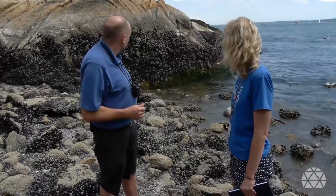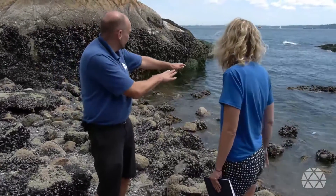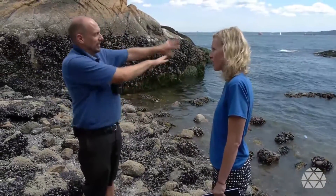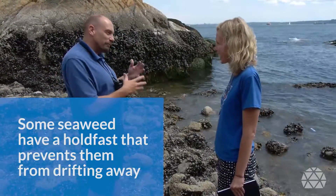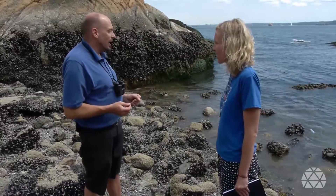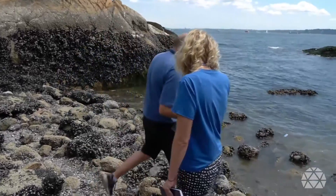How does it attach to the rock? That's called a holdfast. And you can see how the ocean is moving — it's a good way to not end up in Japan! Although some seaweeds do free-float, like sargassum. There are a lot of seaweeds that don't drift, though, and this one here is a cool one.